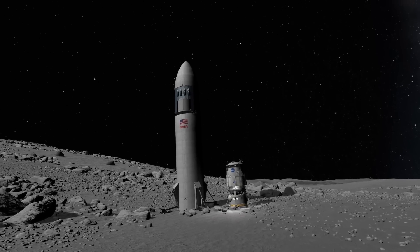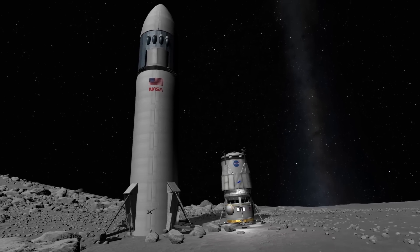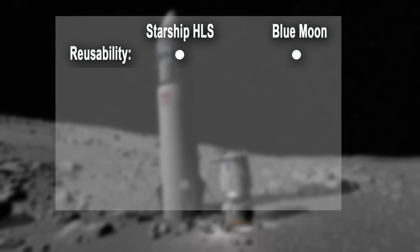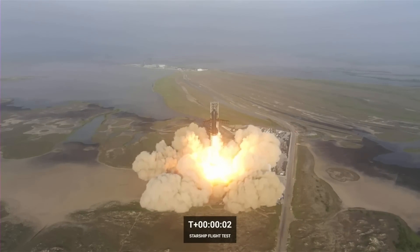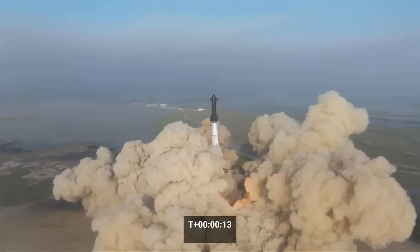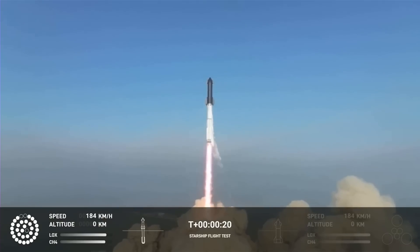Which of these two landers is the better design? Before you instinctively yell Starship, let's look at the available information. Both are designed to be reusable vehicles, and both will be able to refuel in space. Neither have proven that they can actually do that, or have actually flown. Starship HLS has to use two different propulsion systems to safely land on and take off from the Moon, while Blue Moon will only require one — more points of failure on Starship in that regard.